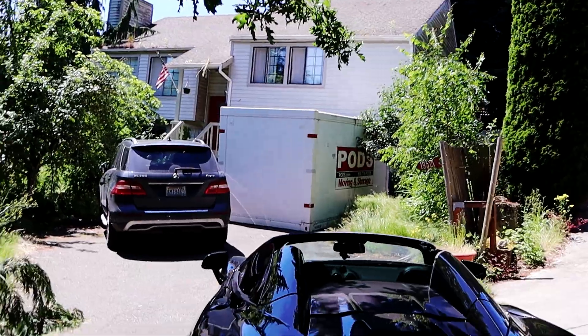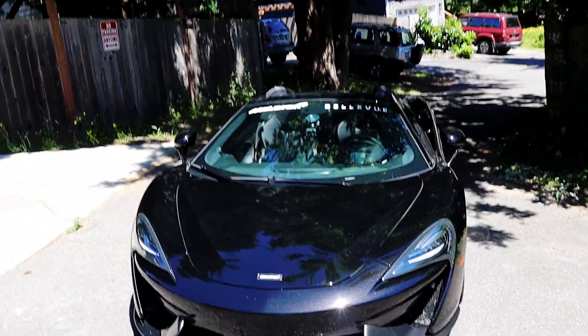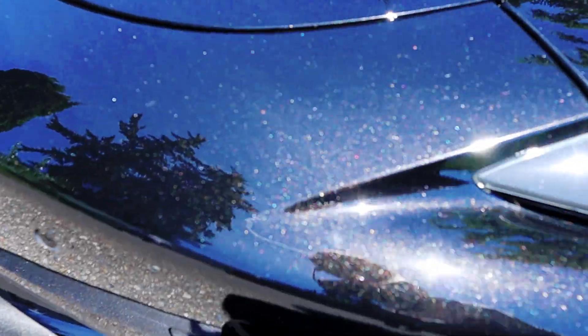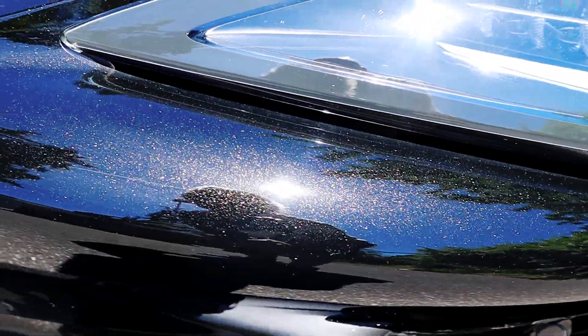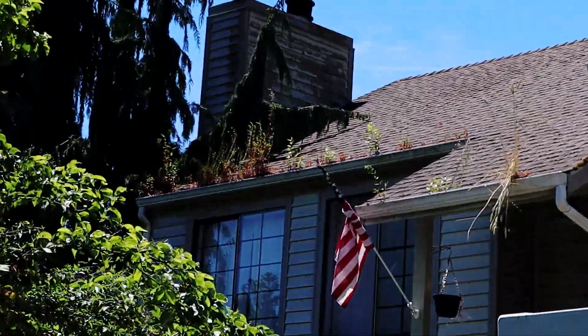So here's the before, and we'll get an after. This is our construction mobile — check out the plate though. My allergies are killing me with all these damn trees and the yard. Maybe some plants in the gutter are giving me allergies.